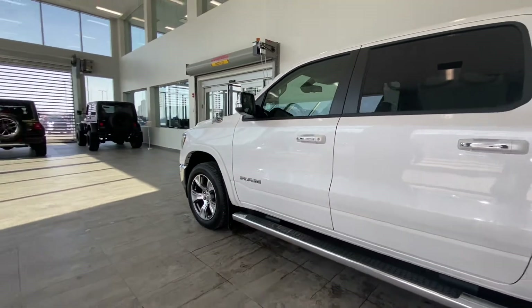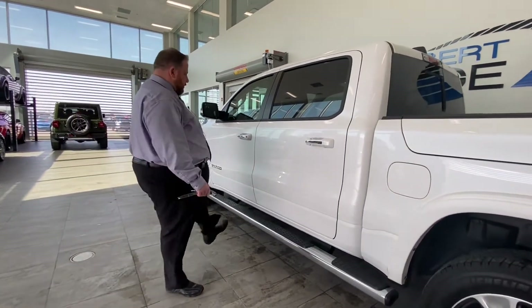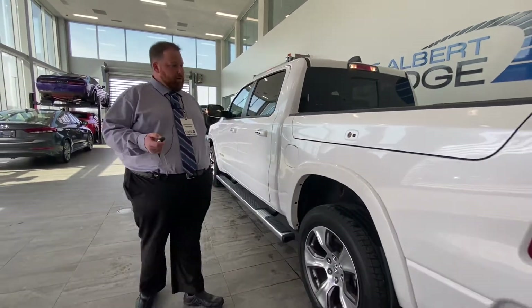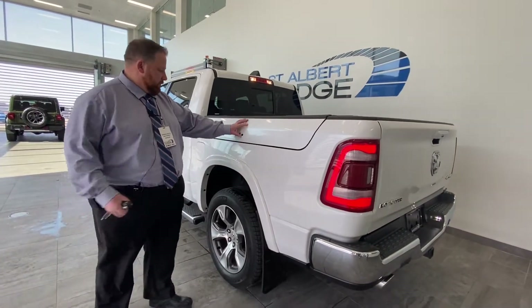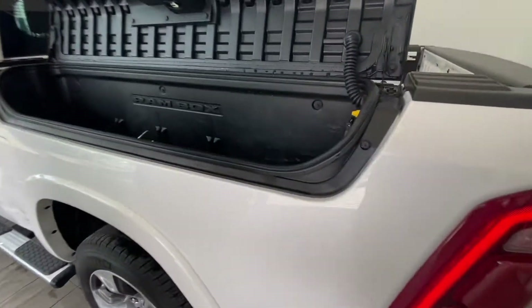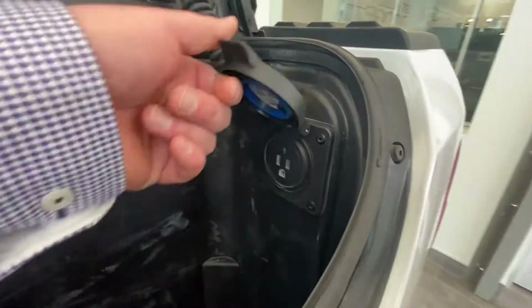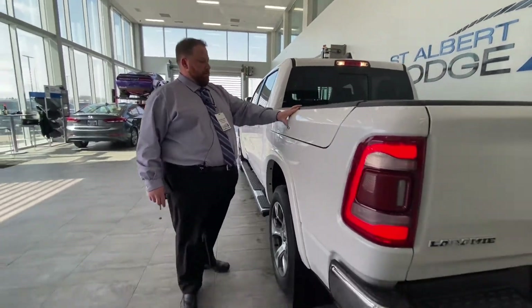Very very cool. There's a fixed side step, and with aero mode you almost don't even need it to jump in. This particular truck has the RAM box, so when you unlock with your main key it'll unlock these as well. You have a 400-watt inverter in here with a household plug-in — lots of possibilities with that.